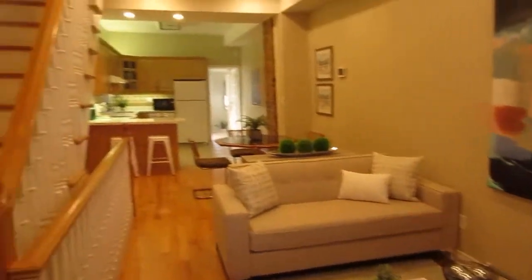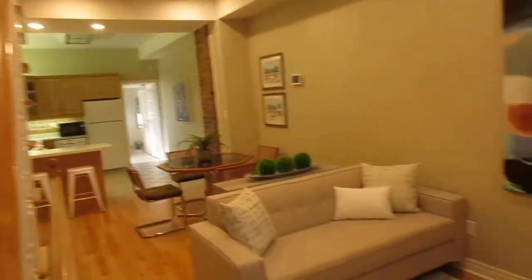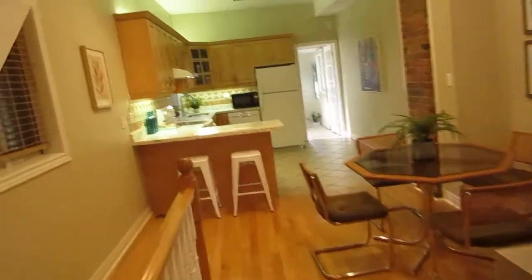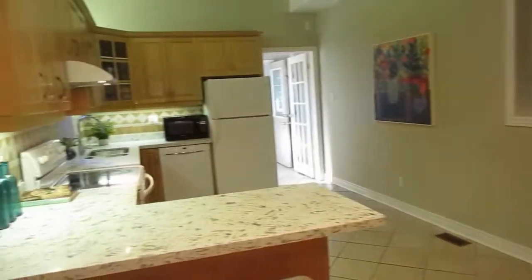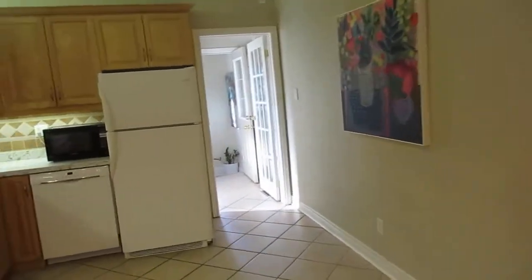The first thing you notice when you walk in is the really great ceiling height. This house was totally gutted at one point — all new drywall, wiring, and windows — and the floors were replaced and the space was opened up. You can totally see a young family or downsizers loving this space.